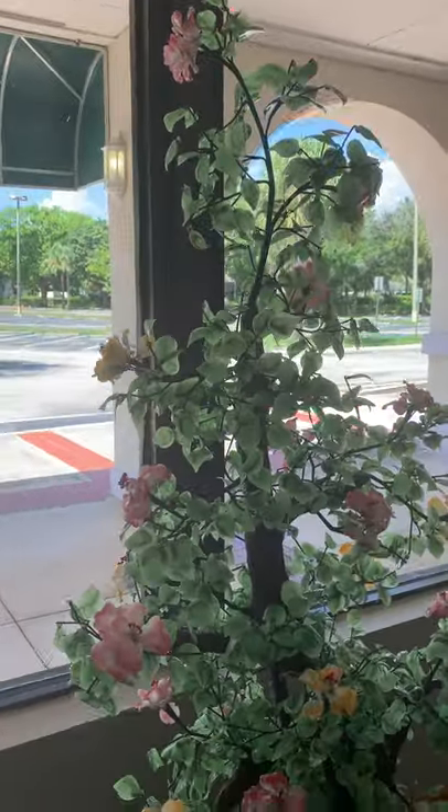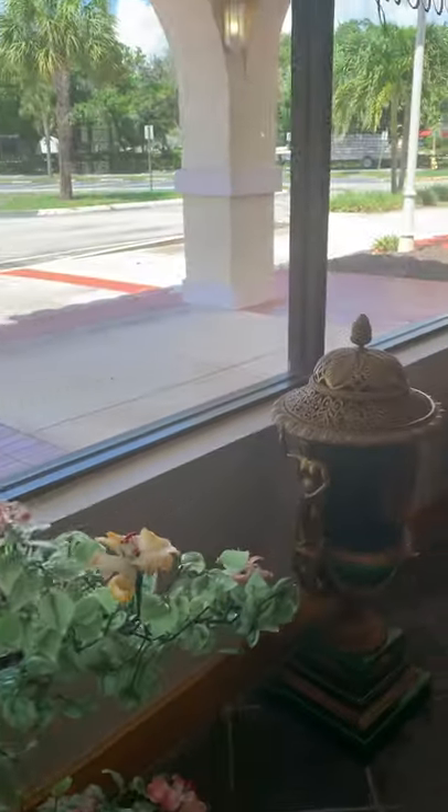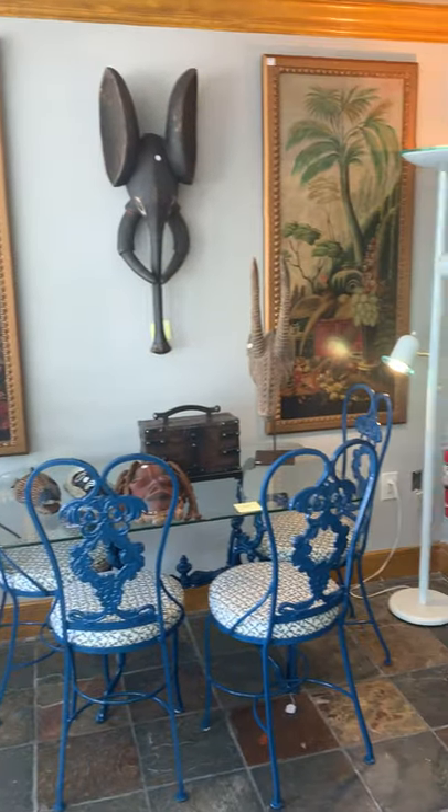This is a six-foot bonsai tree. It's really unique and vintage. We have some incredible urns, some art, and masks.